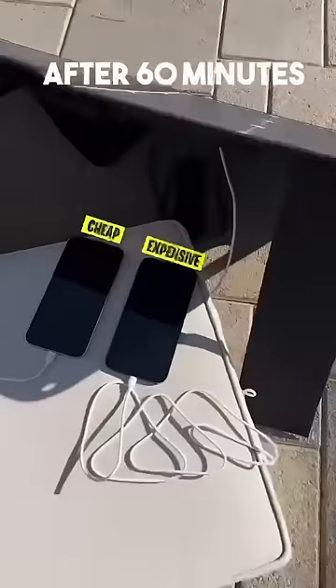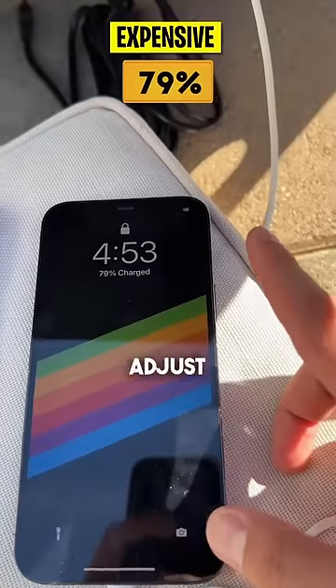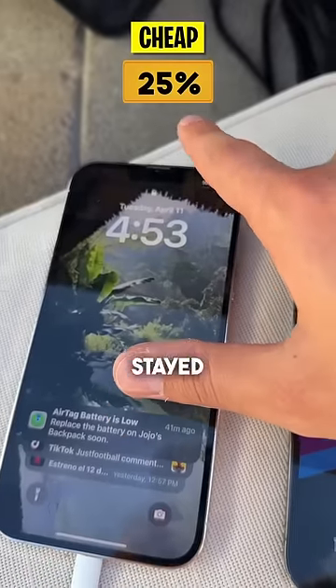Here is after 60 minutes. We did adjust their angles as needed to make sure they stayed in the sun.